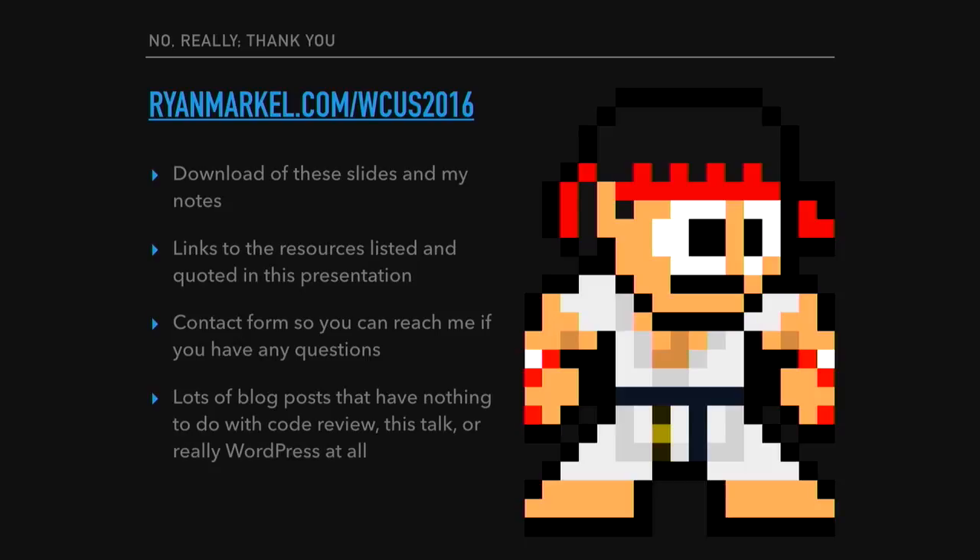Thank you. I'll have the URL up probably after lunch — it's ryanmarkle.com/WCUS2016. I'll put up the slides, and the download will include my presenter notes and links to all the resources I listed, so you don't have to just take a picture of the screen. There's also a contact form on the page if you have any questions.